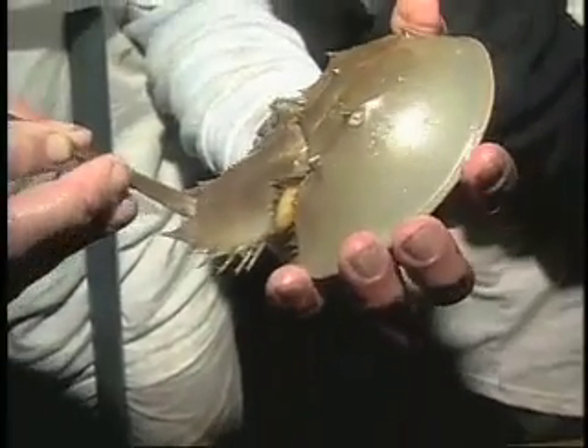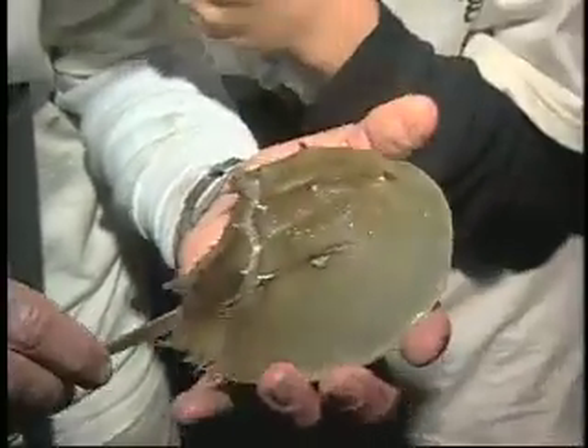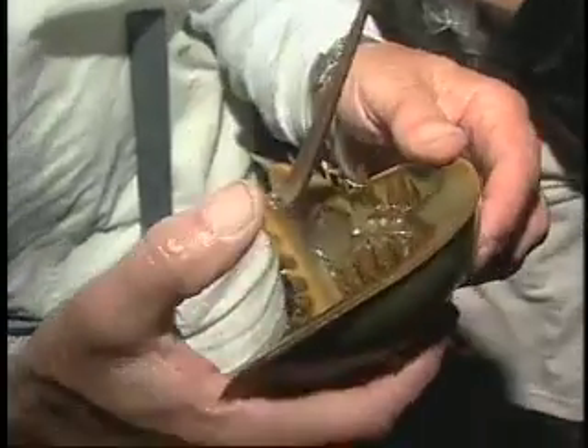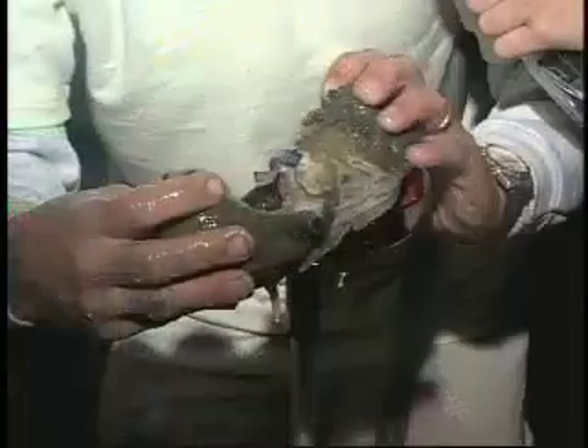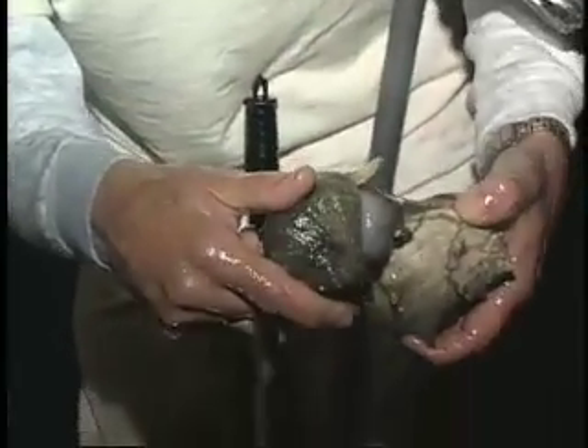The technology a couple years ago became available so we could use satellites and computers and start mapping effectively. It's really hard to map out on a sand flat where everything moves around all the time. So five years ago I started marking the predatory snails and following them around with the satellites.